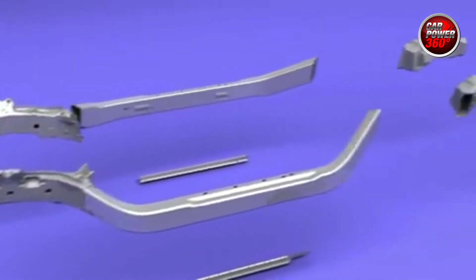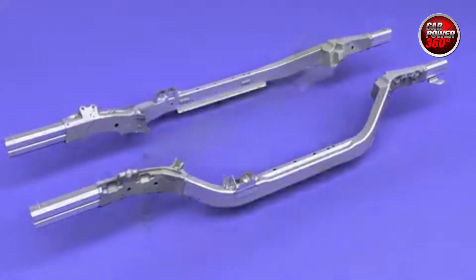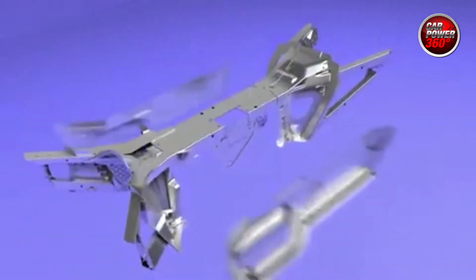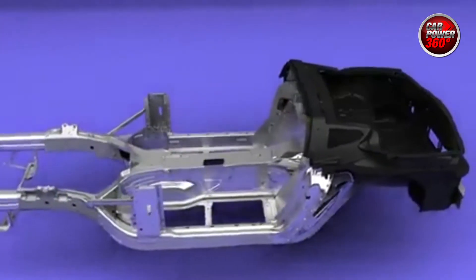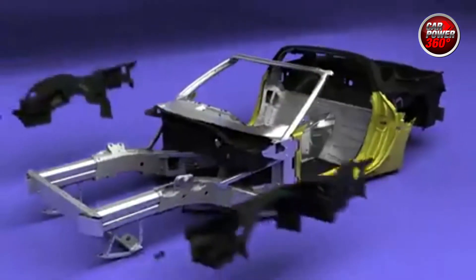The car achieves great gas mileage by incorporating an aluminum frame that helps a great deal with mass reduction — the less weight you take out of the car, the better efficiency you get. But it's more than that. The engine technology is really amazing. We use variable valve timing, direct injection, and active fuel management.